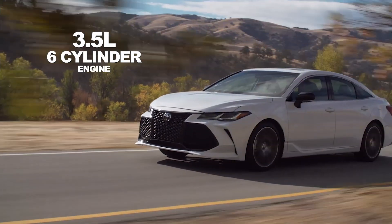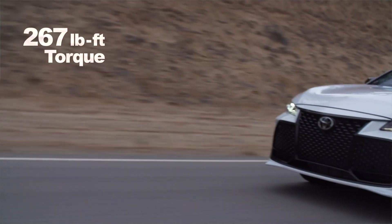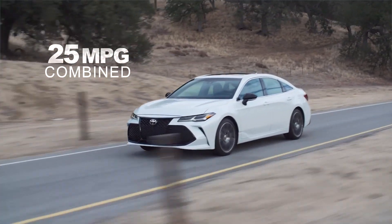The gasoline version will come equipped with a 3.5-liter V6 engine, and this will deliver 301 horsepower and 267 pound-feet of torque. Fuel economy ratings will be around 25 or 26 miles per gallon in combined driving.